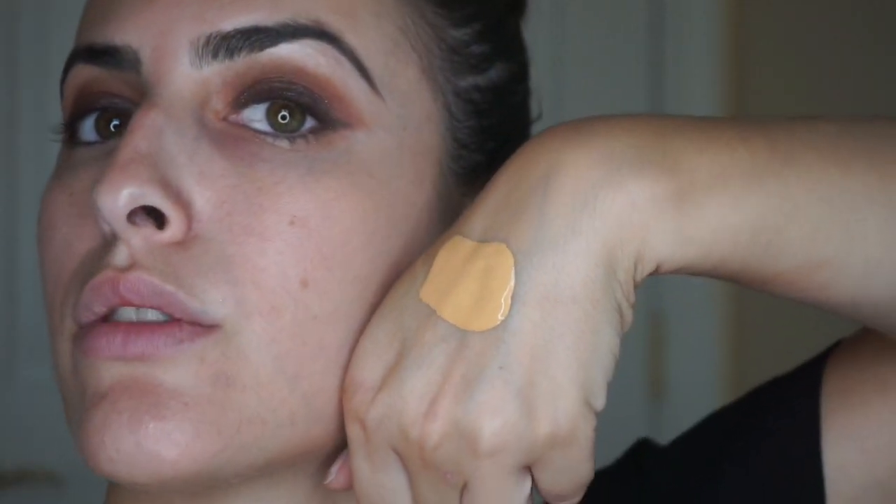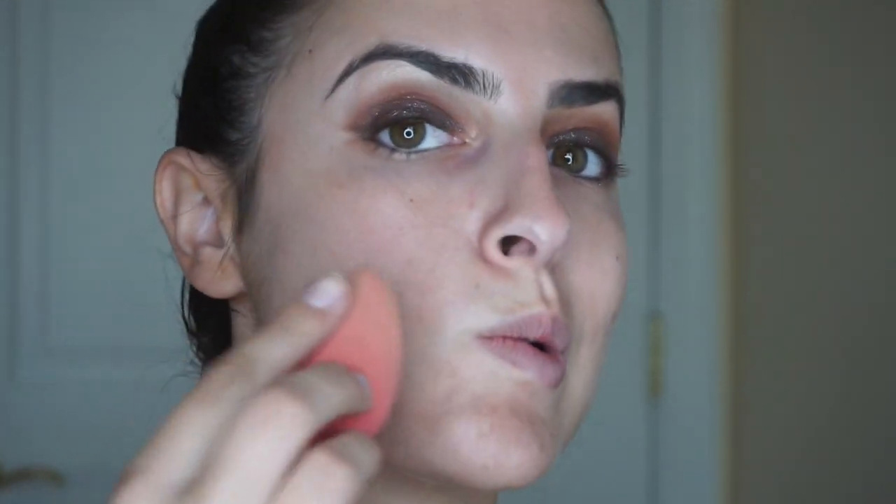Oh my gosh, I'm obsessed with the packaging — it's so cute, the bottle is amazing and feels like glass. It has a white cap and I love that it's a pump foundation; those are a lot easier to use especially in the morning. This foundation is a soft matte formula. Here's what it looks like pumped out onto my hand — I don't really know if this is the correct shade but we're going to try it out.